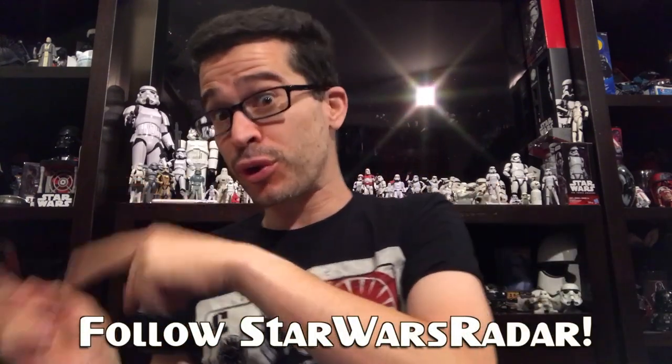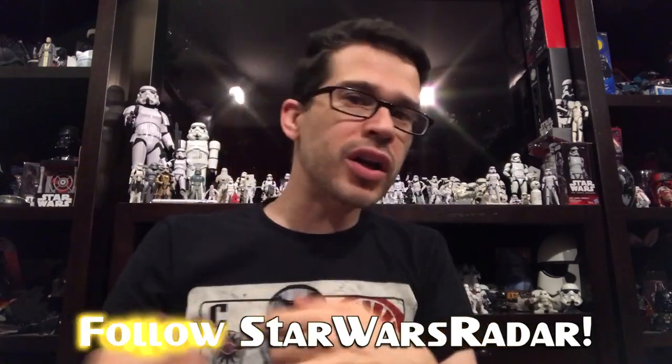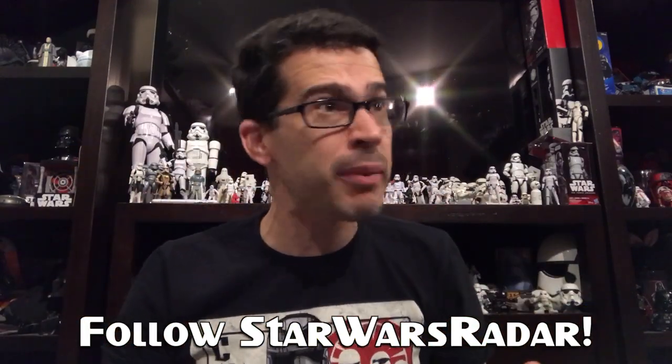I've set up a separate YouTube channel, I've got a Facebook page, a Facebook group that you can join. You can also follow us on Twitter at Star Wars Radar. We've got about 47,000 fans already — 47,000 Star Wars fans.